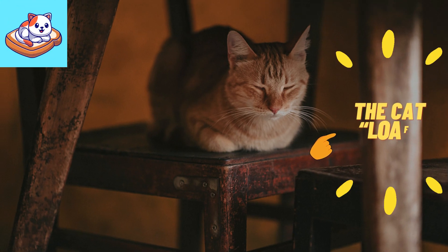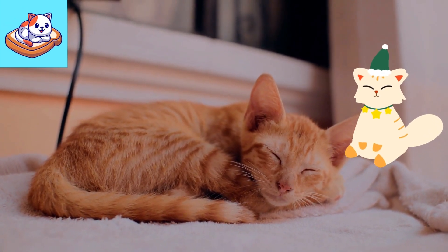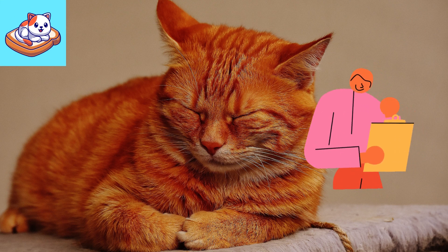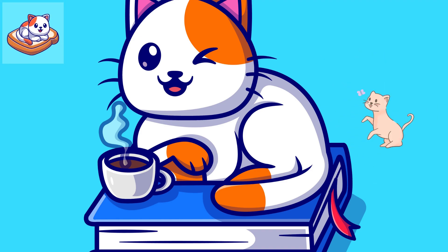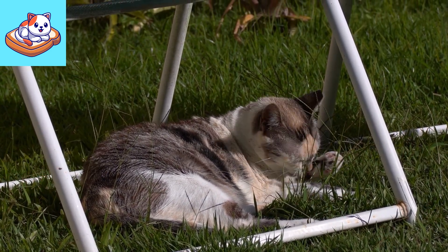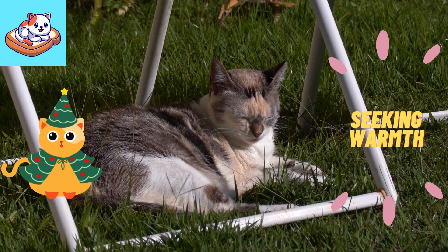The loaf — also known as the hover cat, the tugboat, or the sphinx. Of all the adorable sleep positions our kitties assume during nap time, this has got to be one of the favorites. The loaf is exactly what it sounds like: your cat's front and back paws are tucked underneath their body, their tail is wrapped around them, and their head is upright. It indicates relaxation while still allowing your cat to spring into action if necessary. Cats also loaf because they're seeking warmth, and it's just plain comfy.